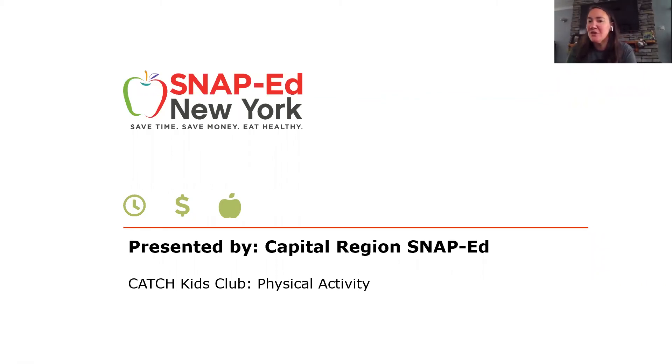Hi, everyone. My name is Kim, and I'm a nutrition educator with Cornell Cooperative Extension. I work with the SNAP-EB program. Thank you for joining our lesson today for the Catch Kids Club.